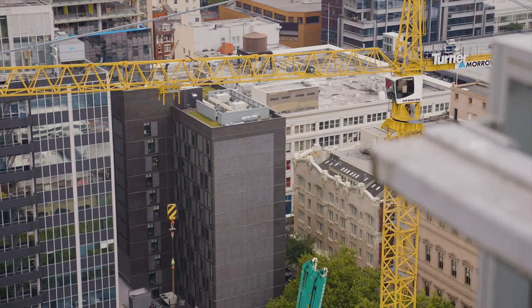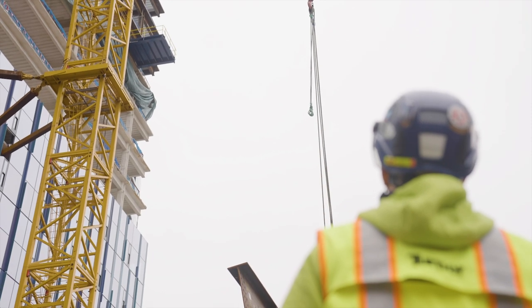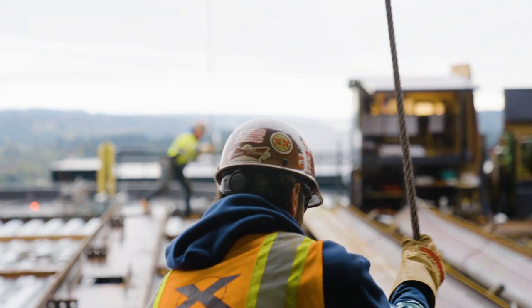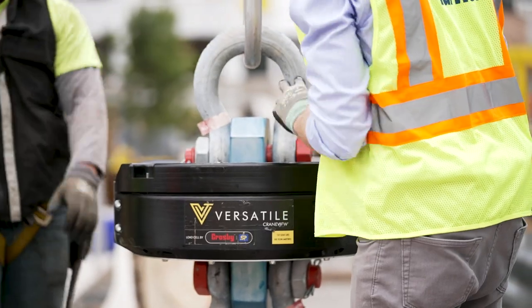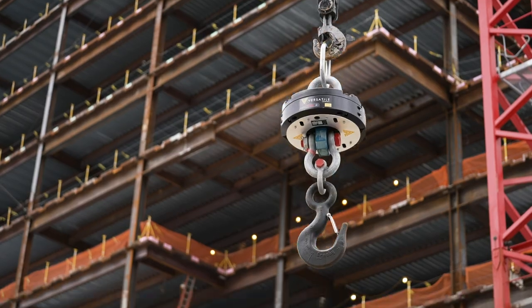At the heart of the modern construction site is the crane. It sets the pace of the project and provides unique opportunities for data capture and analytics. This is what Versatile CraneView technology delivers. CraneView is our vision of seamless, naturally fitting the workflow data capture that enables and empowers the people that we serve.